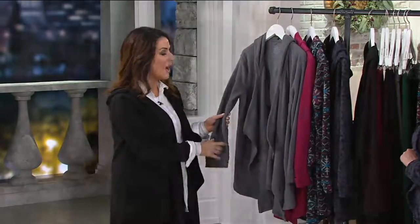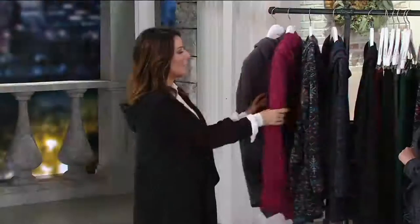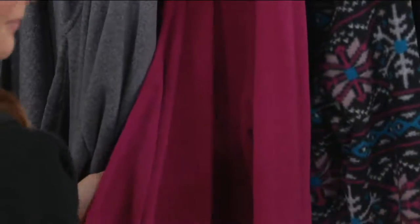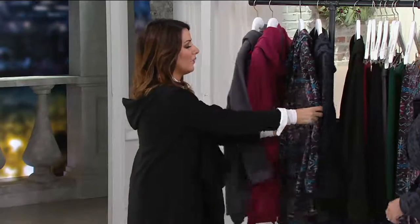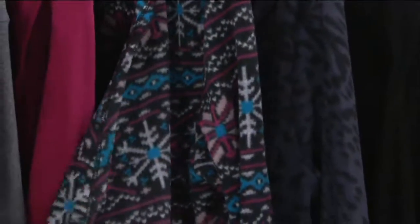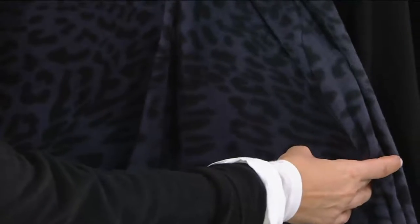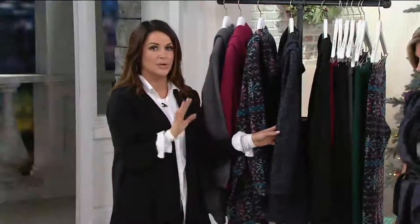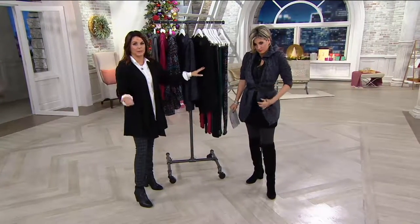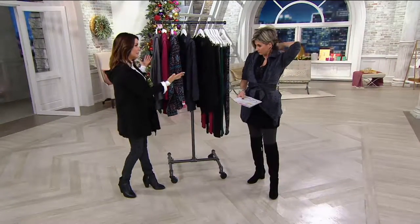So this is our charcoal — a really beautiful heathered charcoal gray. This is our rouge, which is kind of like a raspberry red. Fair Isle, which is just screaming 'I should be in Breckenridge with a cocoa or hot toddy.' And here is the gray animal — a neutral kind of animal print, really pretty and very wearable. And then back from last year, which we had sold out of, is the black. Black and charcoal were repeats from last year because we all need a black and charcoal.